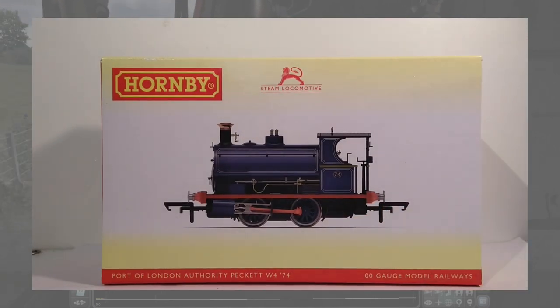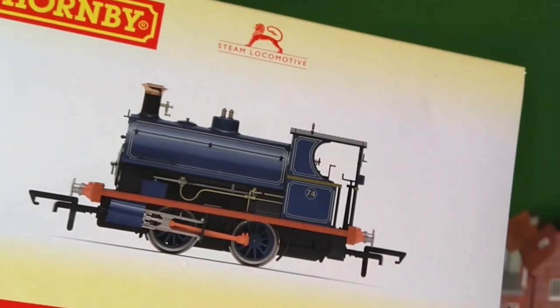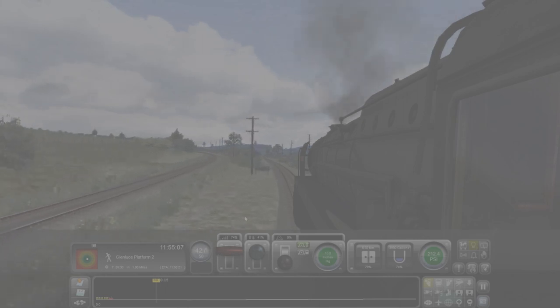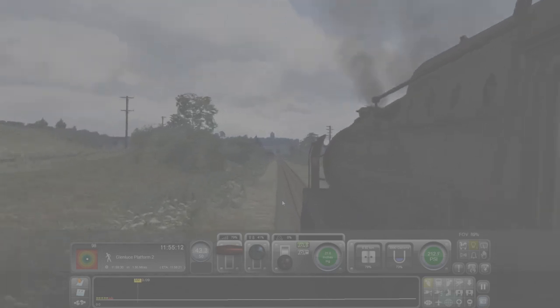Another misleading aspect of the box art is the copper chimney cap. On the model, this cap is merely a layer of paint applied to the top of the chimney, but on the box it is depicted as reflective, as if it were a separately fitted piece. These seem like petty things to take issue with, but when someone less experienced with the models has their first experience with the Peckett from boxed condition, this is bound to disappoint them.